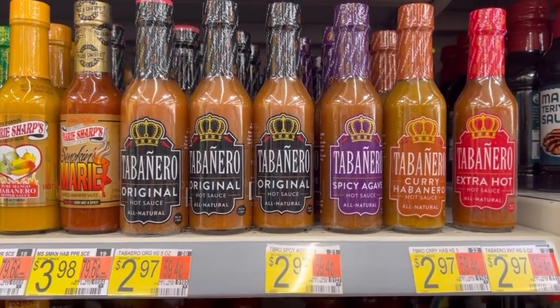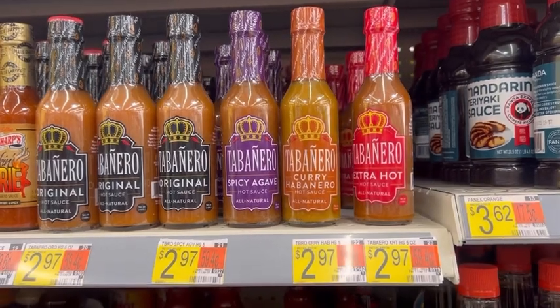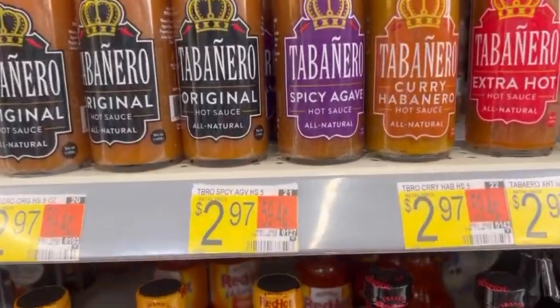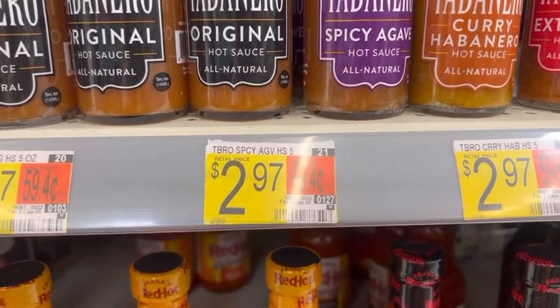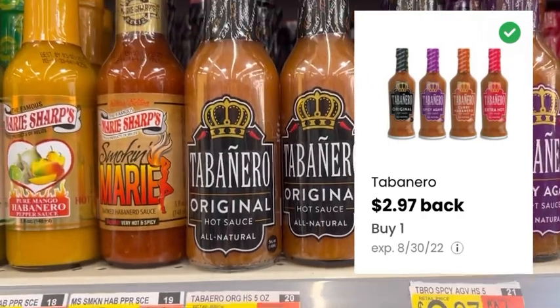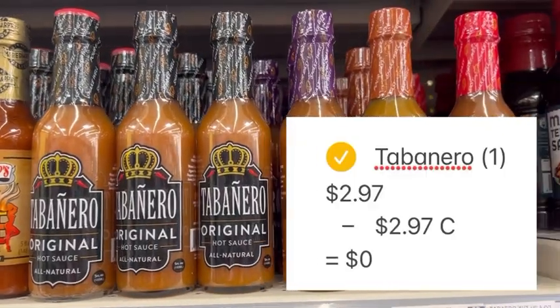For our last deal, we're picking up a Coupons.com freebie. This Tabanero hot sauce is $2.97 — purchase one, pay $2.97 out of pocket, submit your receipt to Coupons.com, and you'll get the full $2.97 back, making this completely free.